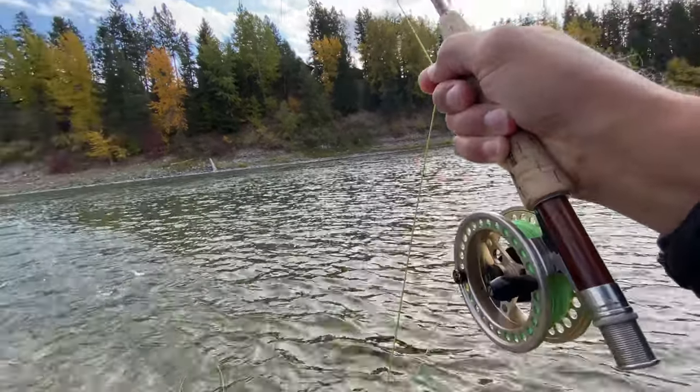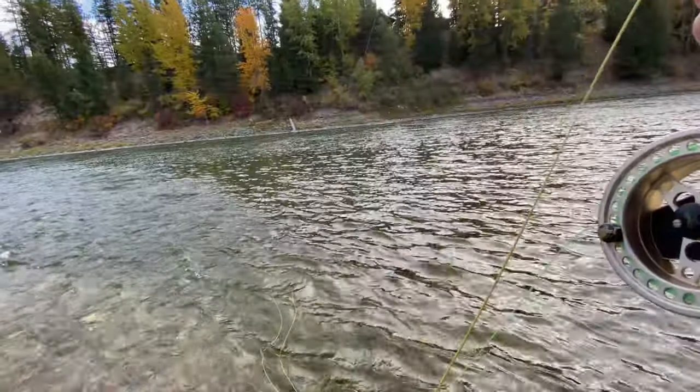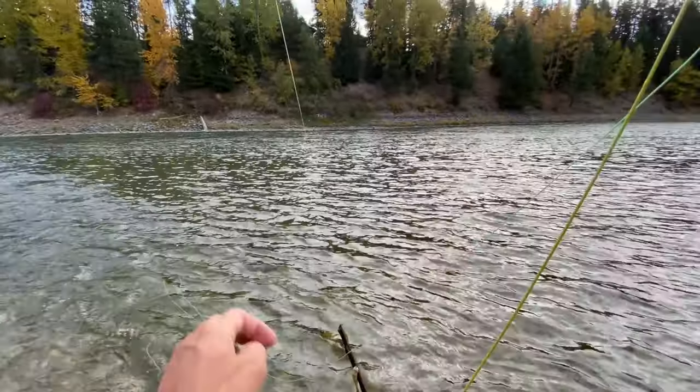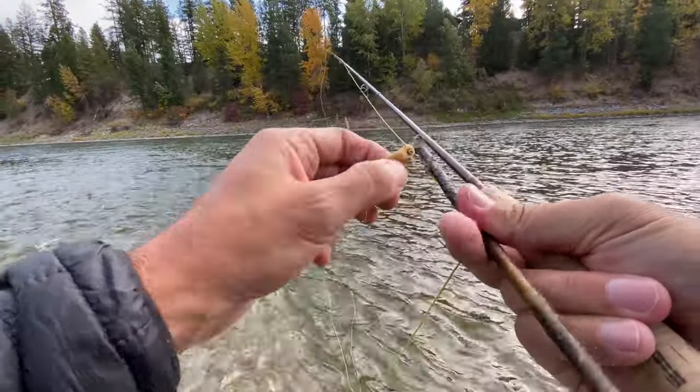There we go — fish on! Or... stick. Stick on. Gotta love the stick fish. Oh, got my heart going.